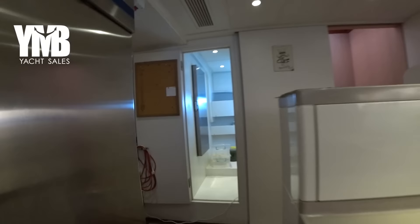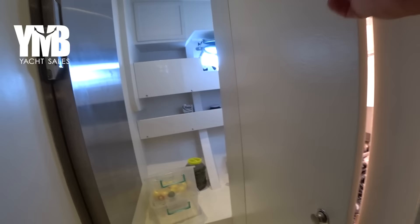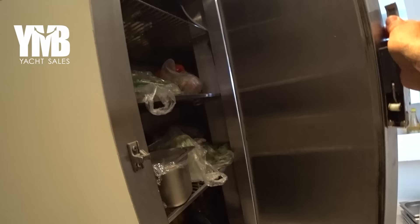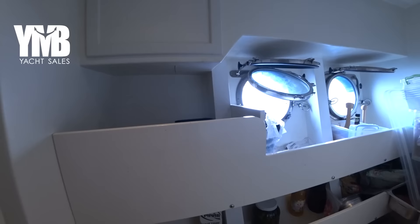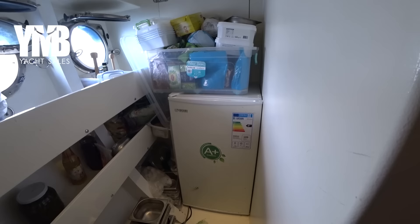There is also an additional storage room for cleaning materials, a big refrigerated storage for vegetables, interior storage for dry food such as rice and pasta, and another portable fridge.